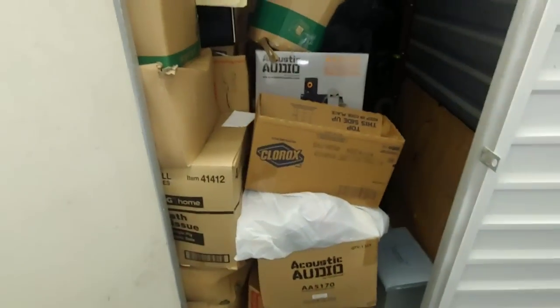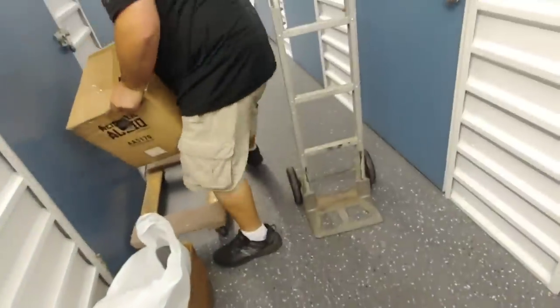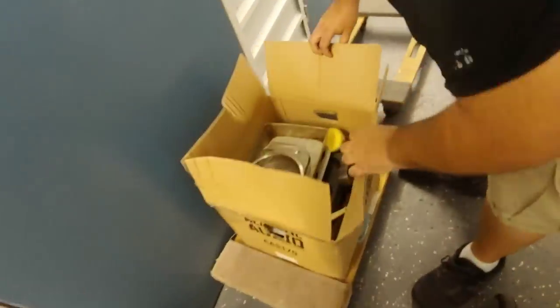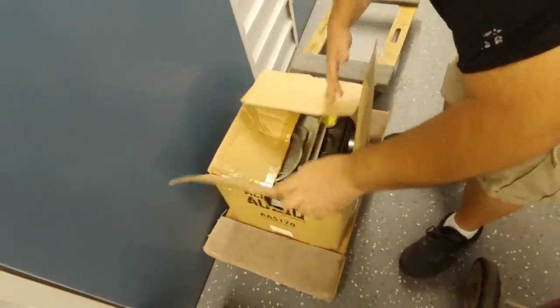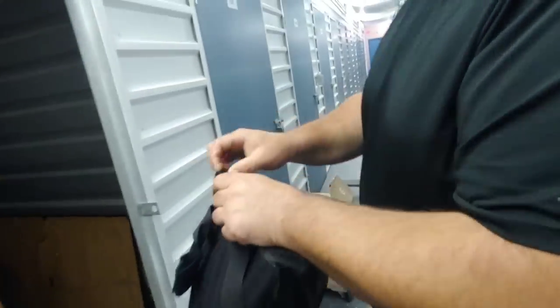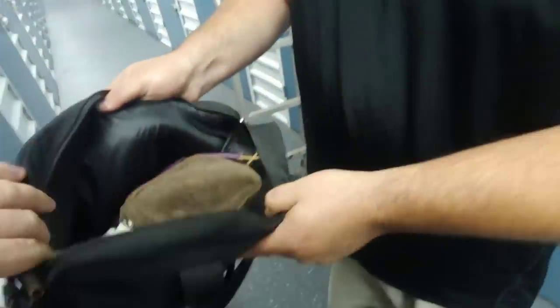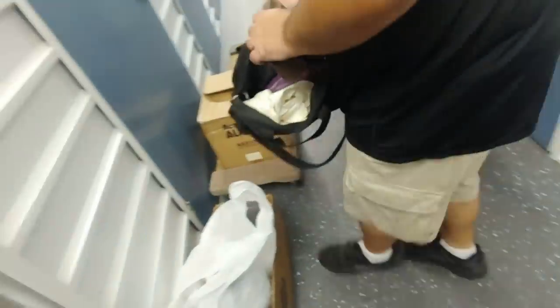Suitcases — that suitcase is full. Let's just start popping them open and see what's in there. You want to go through them first? Glass, kitchen, great. Some of that stuff's valuable — those measuring cups. Oh, what's that? Let's take a peek. Is that the bang bang? Yeah, right.